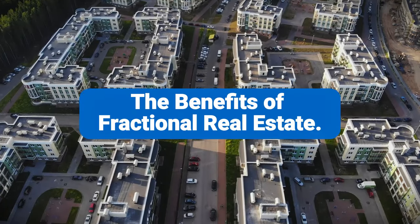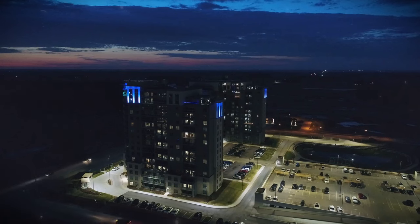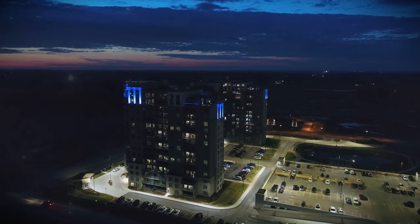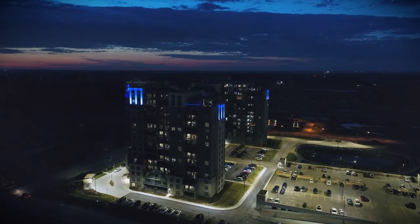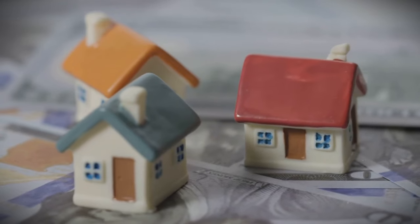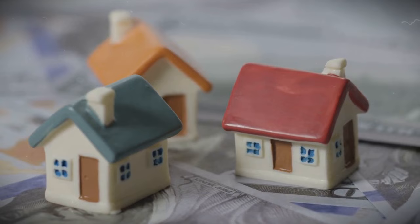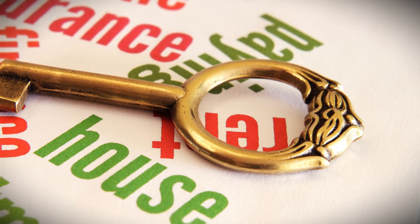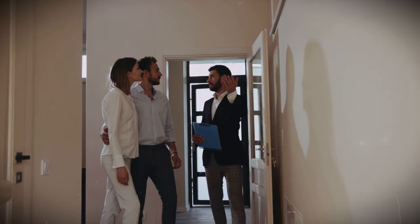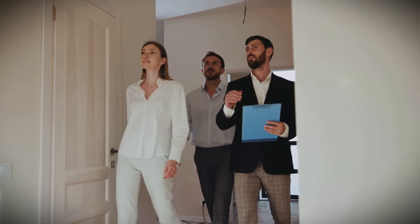One of the most significant advantages of fractional real estate is the reduced financial commitment. You can invest in high-value properties with a fraction of the capital required for traditional ownership, making real estate investing accessible to a broader range of people. Fractional real estate also allows you to diversify your investment portfolio — instead of putting all your eggs in one basket by purchasing a single property, you can invest in multiple shares across different properties, minimizing risk. For many investors, generating passive income is a primary goal.